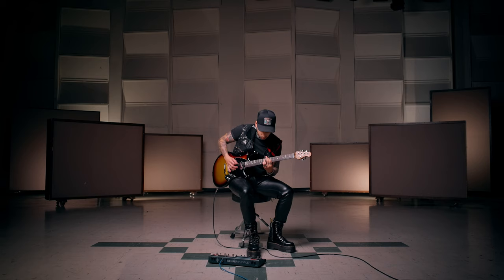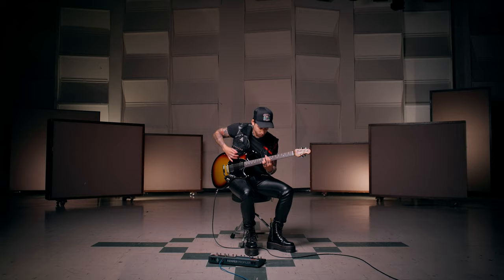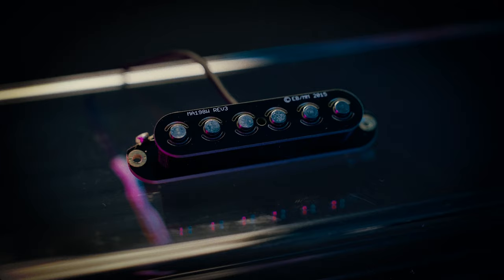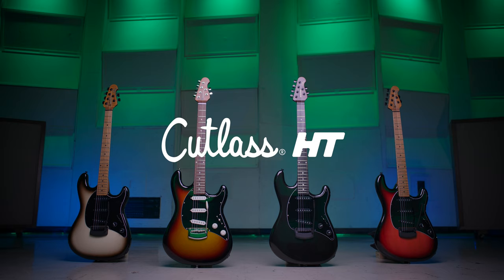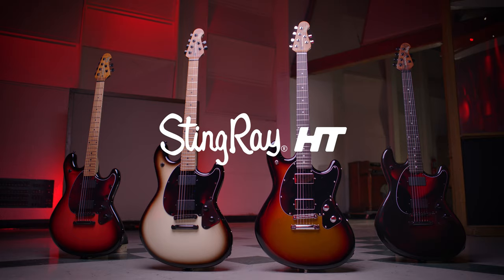We're actually taking traditional designs like a normal humbucker or single coil and incorporating these materials and processes that accentuate certain properties and bring out new characteristics. We're not necessarily completely changing how we build pickups, but we're using materials that are now specifically tailored to pickups.